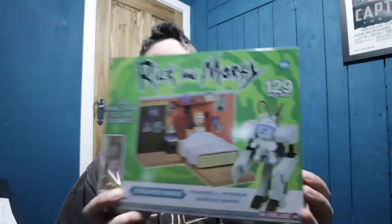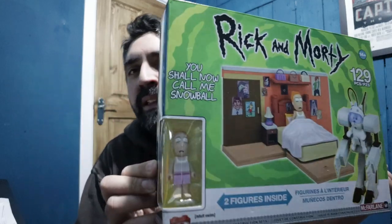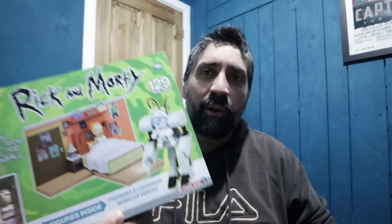We've also gotten some Lego-ish items — this is a Rick and Morty construction set made up of 129 pieces. It comes with a figure as well and you can build it up just like a Lego set, but this is not a Lego set, this is a construction set. I think it's made by McFarlane — quite cool actually, I didn't realize they did construction sets.